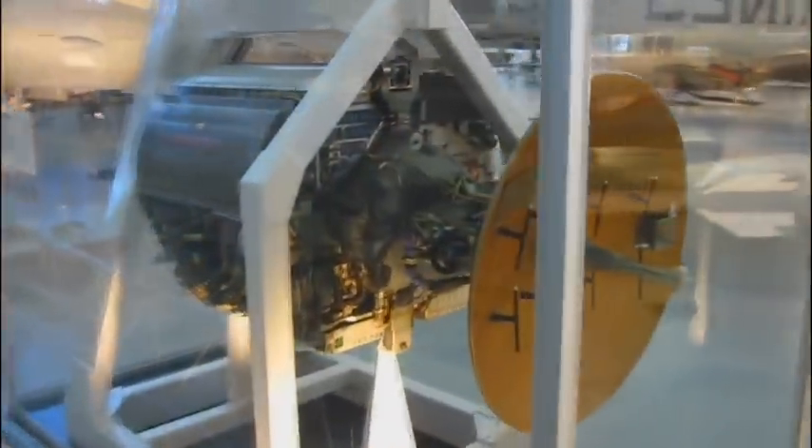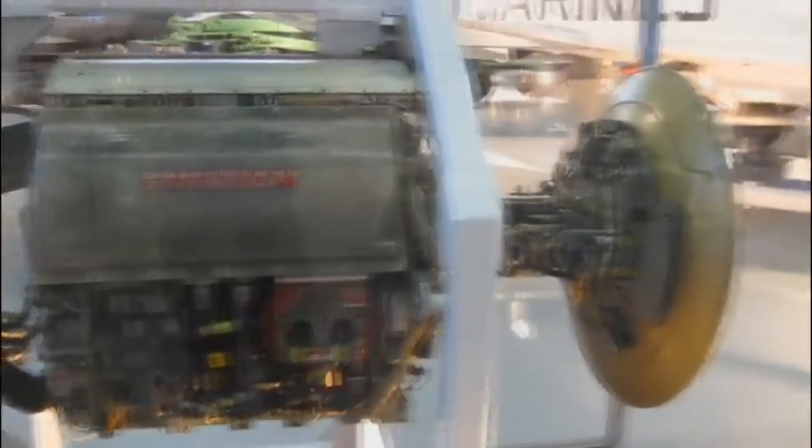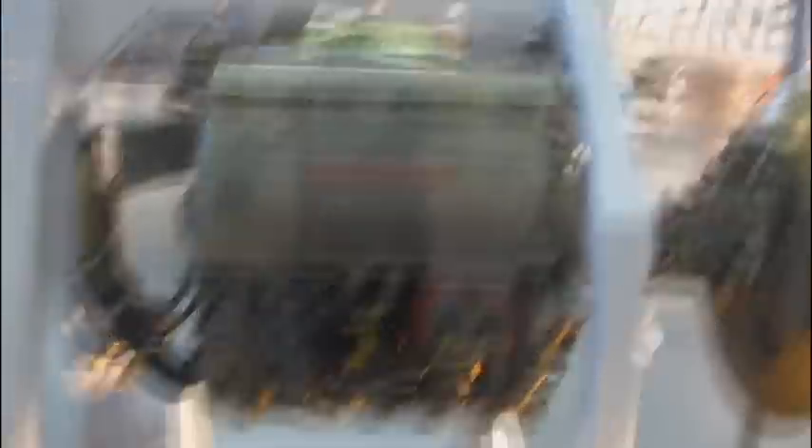Here's the radar dish that was used in the F-4. I used to work on this — for a couple of years, this was my job, keeping this thing fixed. Boy, that seems like a century ago.